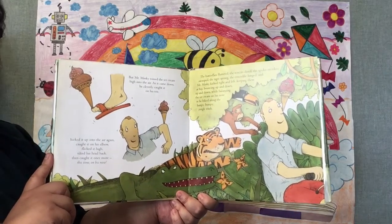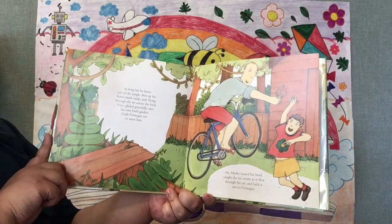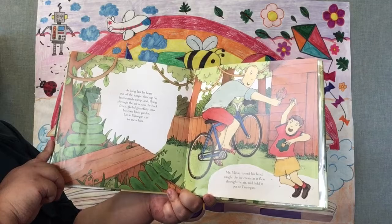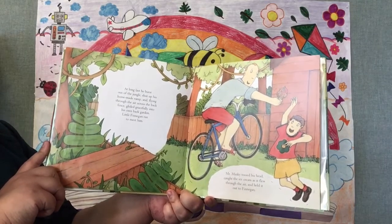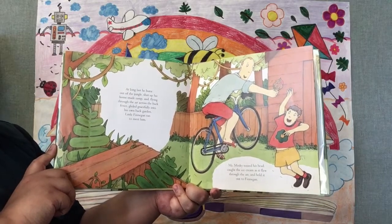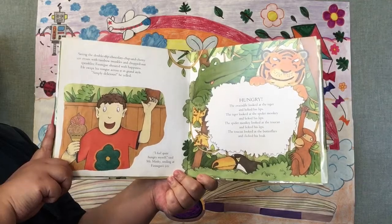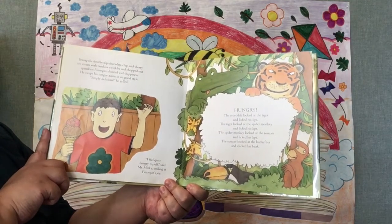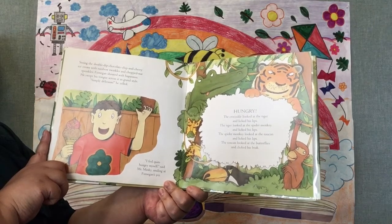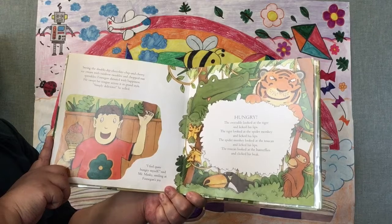I can't believe it's on his nose and it hasn't fallen yet — just incredible. He made it home! At last, he burst out of the jungle, shot up his home-made ramp, and flying through the air across the back fence, glided gracefully into his back garden. Little Finnegan ran to meet him. Mr. Minky tossed his head, caught the ice cream as it flew through the air, and held it out to Finnegan. Seeing the double dip chocolate chip and cherry ice cream with rainbow twinkles and chopped nut sprinkles, Finnegan shouted with happiness. He swept his tongue across it in grand style. Simply delicious! He yelled. I feel quite hungry myself, said Mr. Minky, smiling at Finnegan's joy.